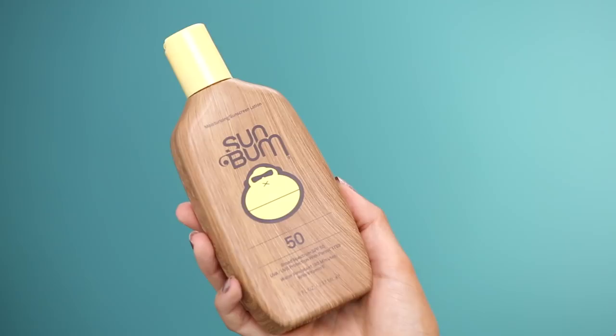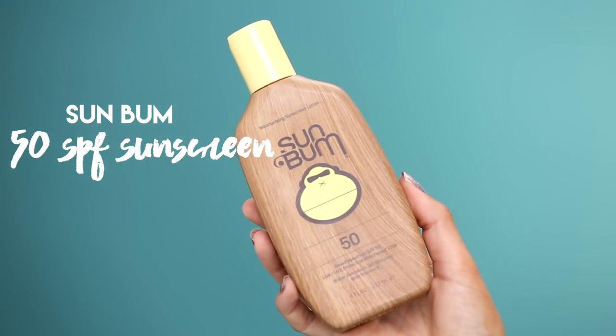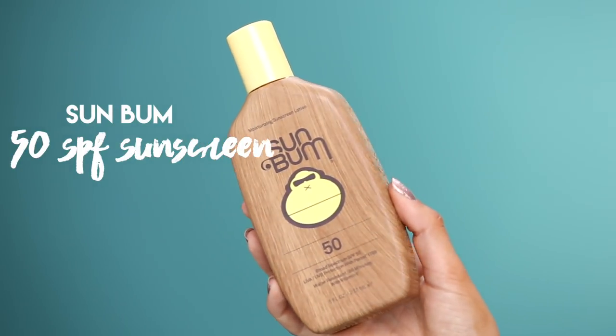The first thing I'm going to talk about is sunscreen, because you obviously need to wear it. I used to be addicted to tanning — I'll try to find an old picture of me, I was so addicted — but now I don't go out of the house without wearing sunscreen. I use the Sun Bum SPF 50. It smells like bananas, has a bunch of great things for your skin, and doesn't make your skin feel greasy.